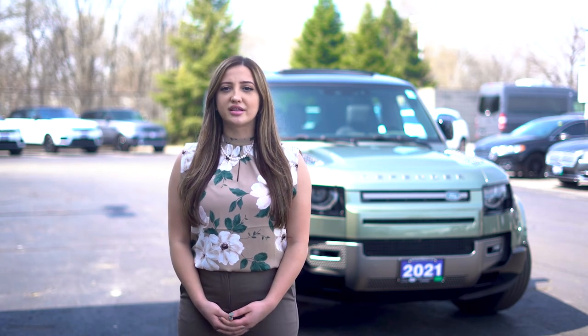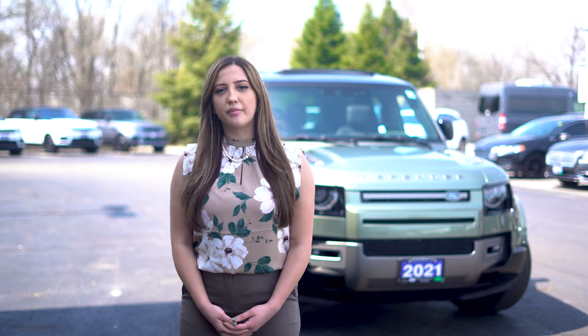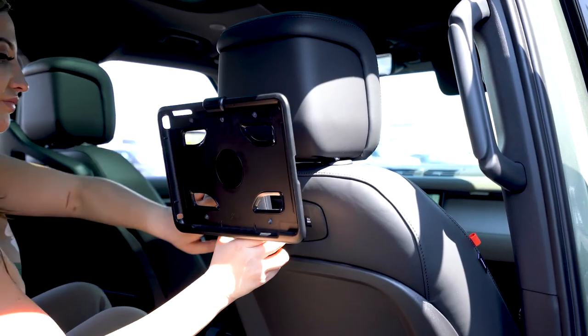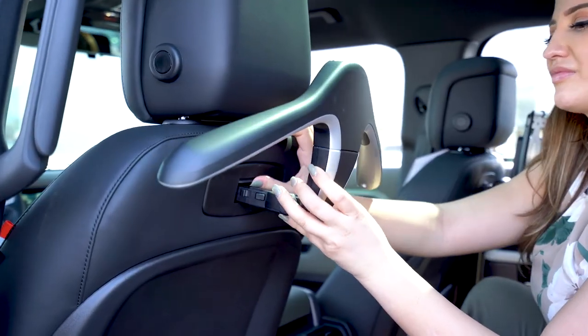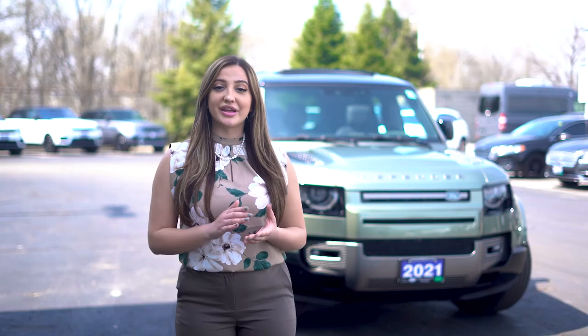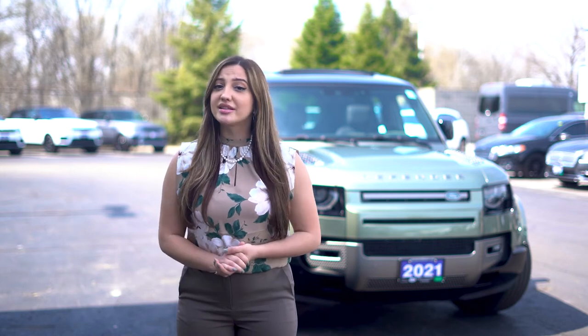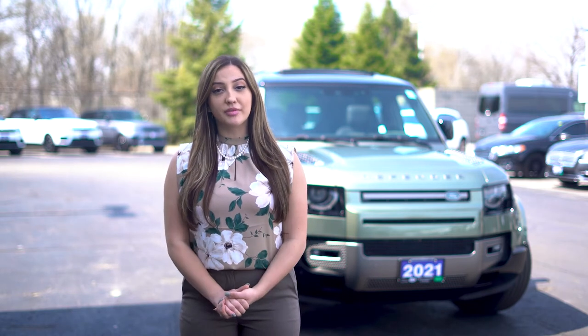Another standard option is the click-and-go base unit which is located on the back of the front seats, making it easy to click and attach different accessories such as tablet holders, coat hangers, and even a mini table. The X-Dynamic HSE trim level also comes with an incredible 14-speaker Meridian sound system making your ride that much more enjoyable.